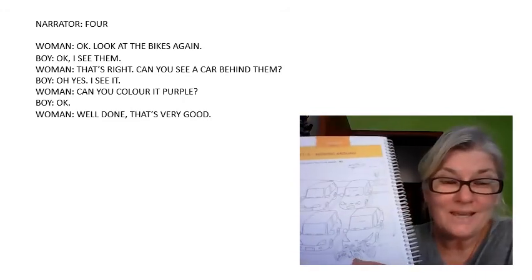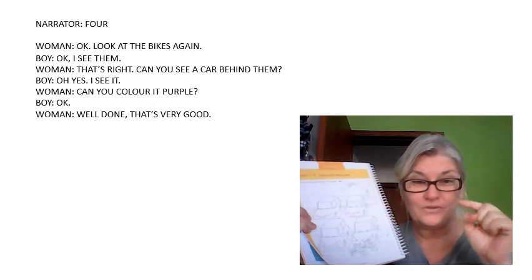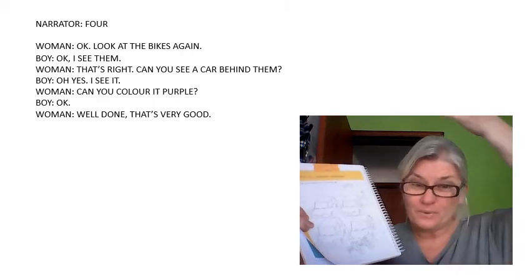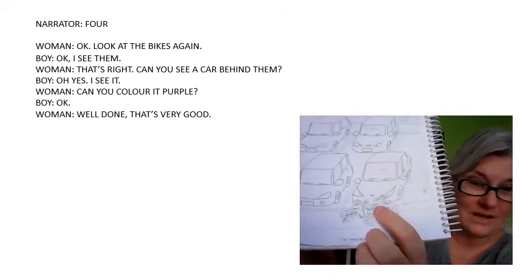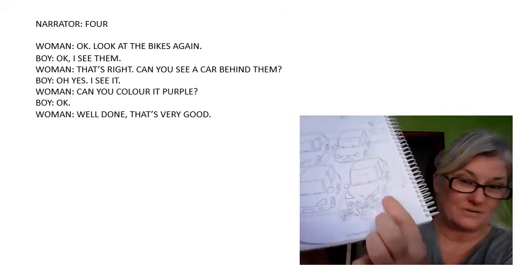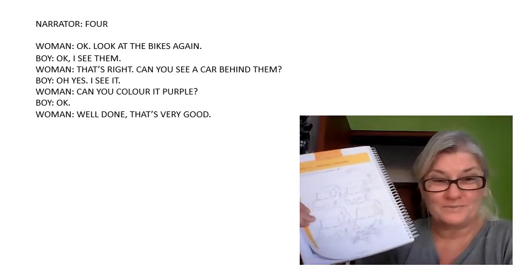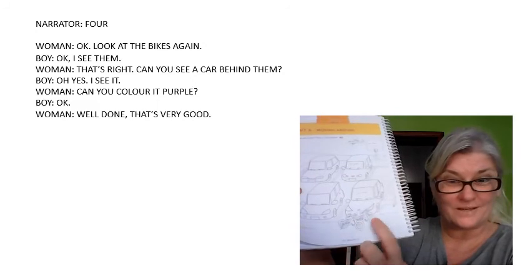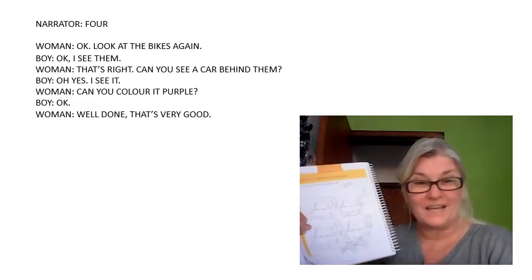Can you see a car behind the two bicycles? Colour it in purple. Can you see the two bicycles? Can you see a car behind? Colour the car in purple.